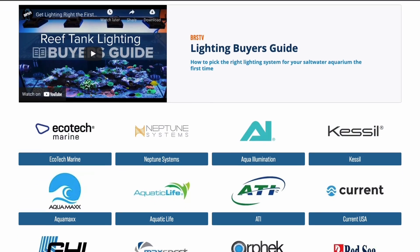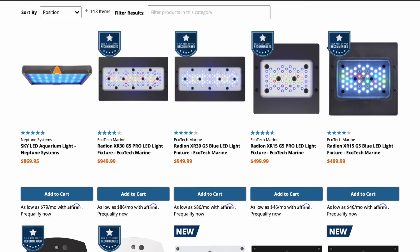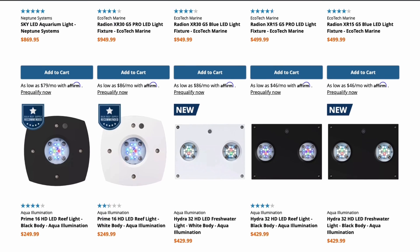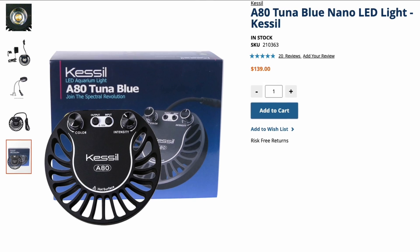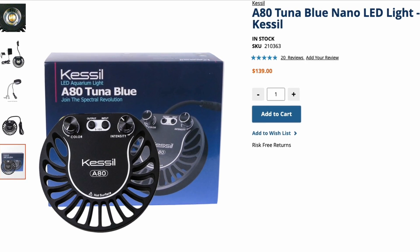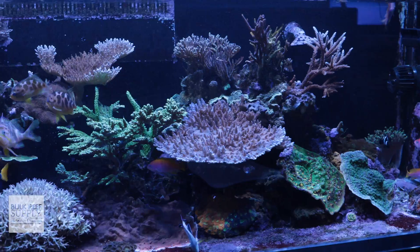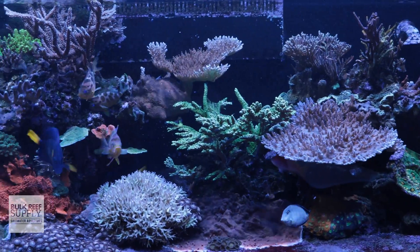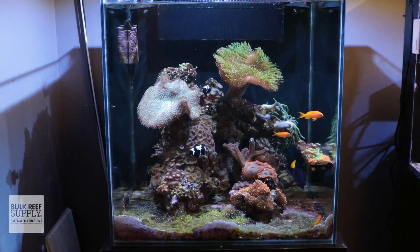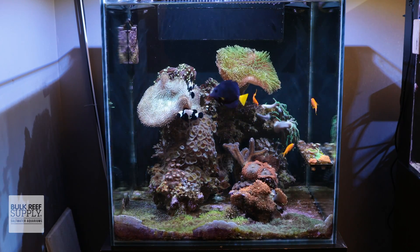LED prices can also range quite a bit, and some of the most popular lights are quite spendy compared to older technology. But there are lots of budget options that have a proven track record of growing great looking reef tanks, so don't feel pressured to blow your budget. And unless you're aiming for an SPS dominated reef that really needs tons of light, most softy and LPS, and even well thought out mixed reefs, can do very well under those more affordable LED lighting options with lower PAR.